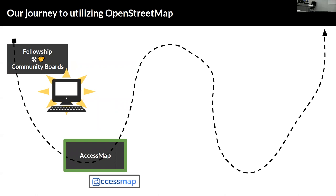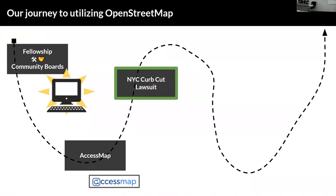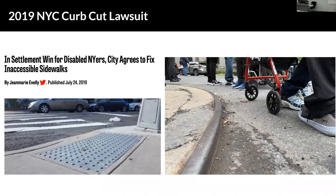The next stop in our journey was discovering AccessMath. It's a super cool tool where, as you can see in all the blocks represented here, you can see steepness and elevation data. It's so thoughtful in thinking about folks with different mobilities and how you get through the city. The next step was in 2019, when NYC was embroiled in a curb cut lawsuit. The settlement stems from a class action lawsuit filed against the city in 2014 over the state of its sidewalks and pedestrian curb ramps, which disability rights groups say are often unusable for wheelchair users or the visually impaired. They were fighting for all curb cuts to be accessible, and there's a long history of activism around this. We were inspired by it.